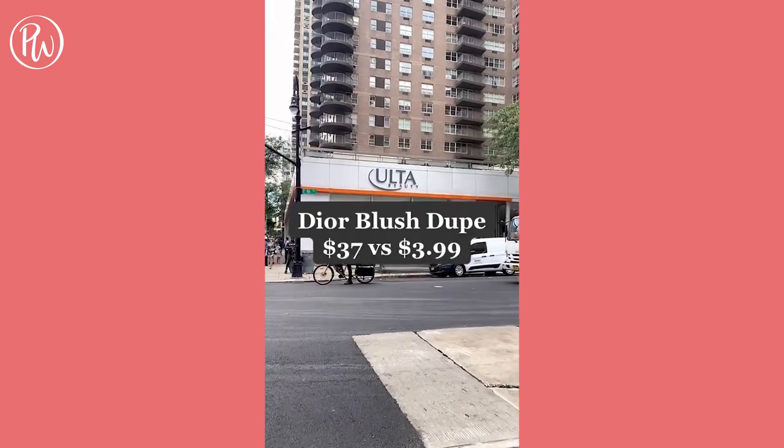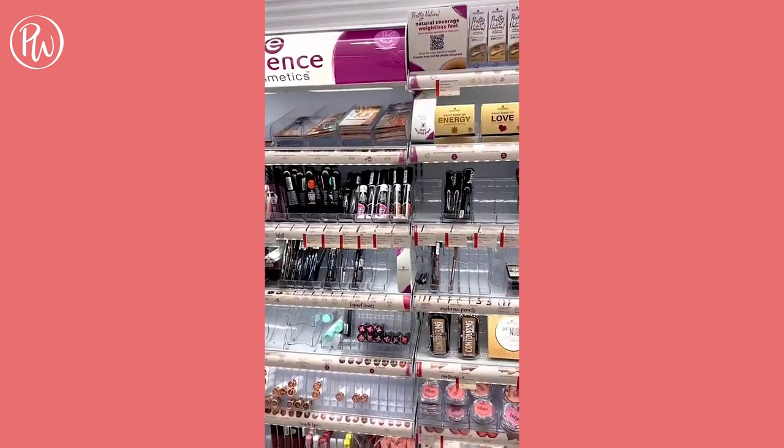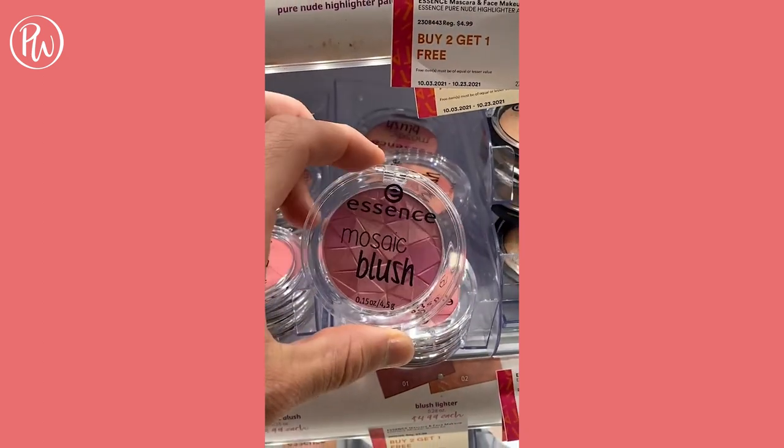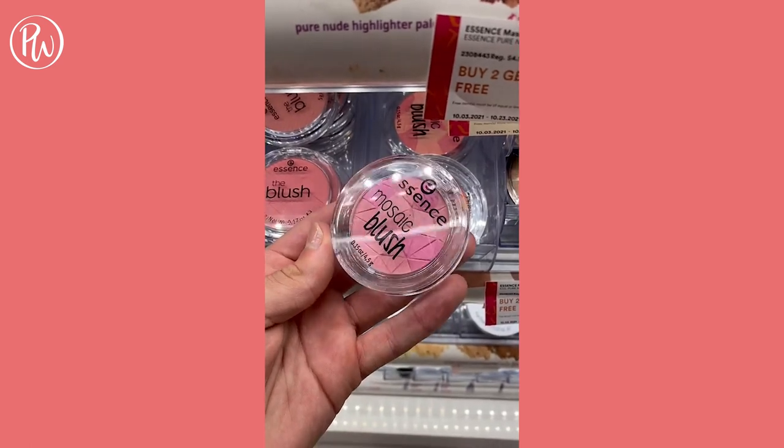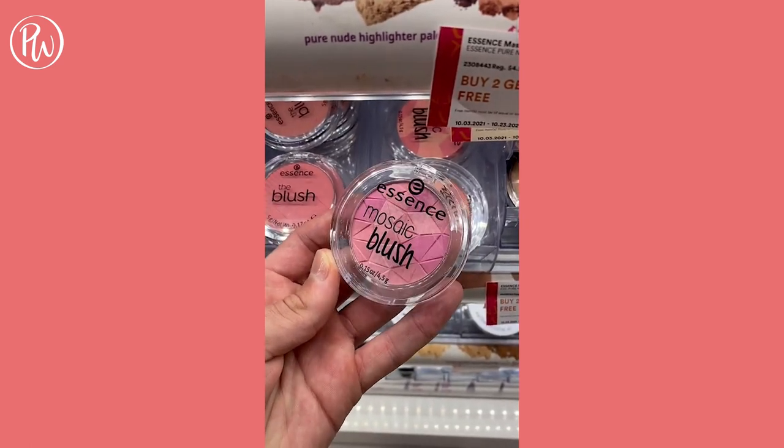If you're looking for a dupe for the Dior Blush, Essence Mosaic Blush is an almost identical dupe for the $37 Dior Blush — except Essence's blush retails for $3.99. The finish and consistency is comparable, and if that's not a dupe, I don't know what is.